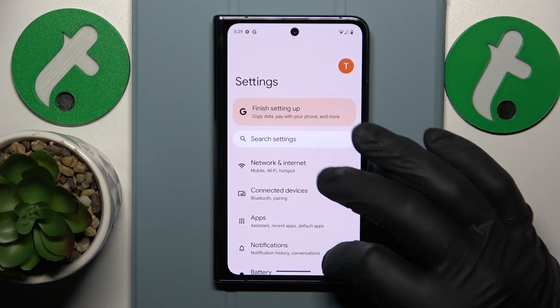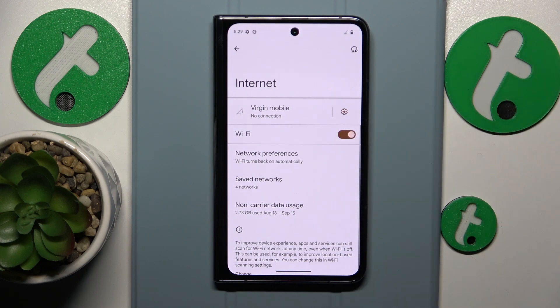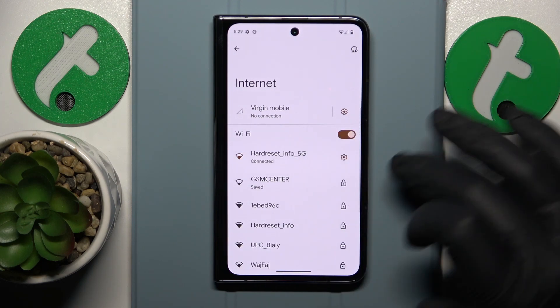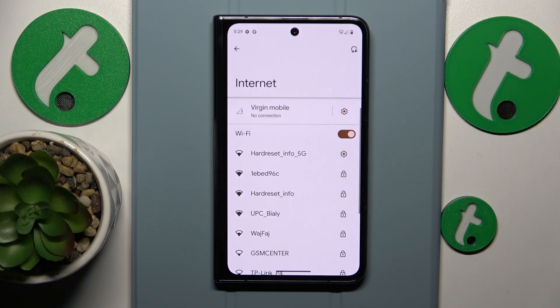If that didn't help, go into Network and Internet, then Internet, and toggle the Wi-Fi feature off and then back on. You might also want to try forgetting the network you're having issues with and then reconnecting to the same network to see if that fixes the issue.